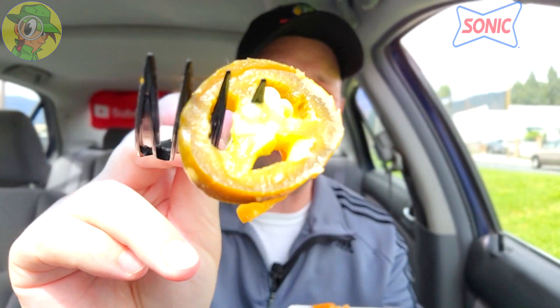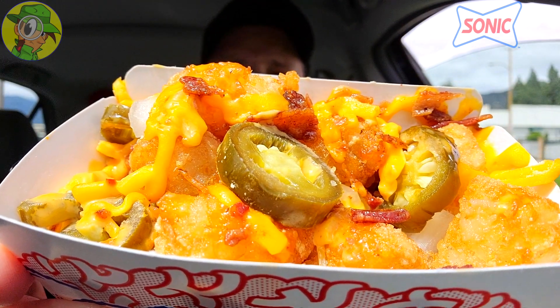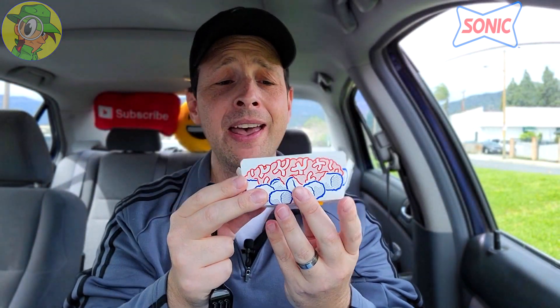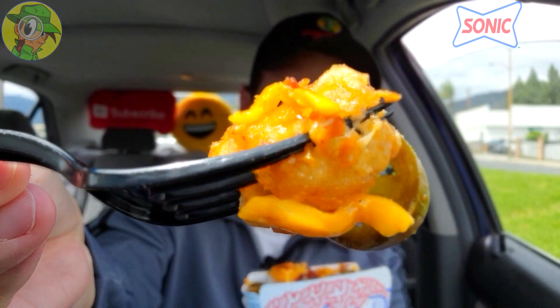Yummy! That heat from that jalapeño right away — oh my god. And I don't have a drink again. It's that pickle-type jalapeño flavor, and you can actually see the seeds in this — the heat is absolutely there. The bacon, the jalapeño, and the cheese right away, and a little bit of that baja sauce is coming through as well. A nice combination of goodness here. I'm looking a little closer and they actually have toppings all throughout — not just on top. The tots themselves are nice and crispy, a lovely situation.